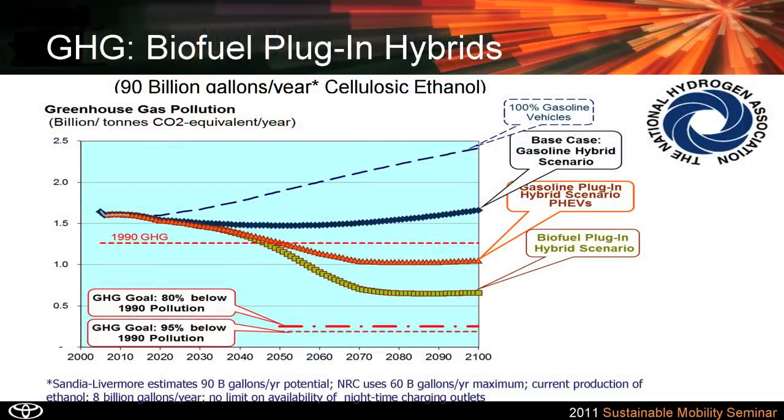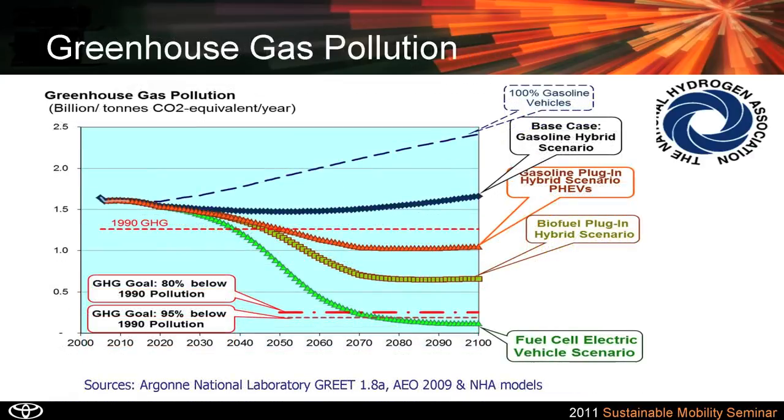With biofuel plug-in hybrids, we used cellulosic ethanol as the model for the biofuels. With gasoline hybrid electric vehicles, you could achieve the 80% reduction by roughly 2065 with the market penetration scenarios that we used.